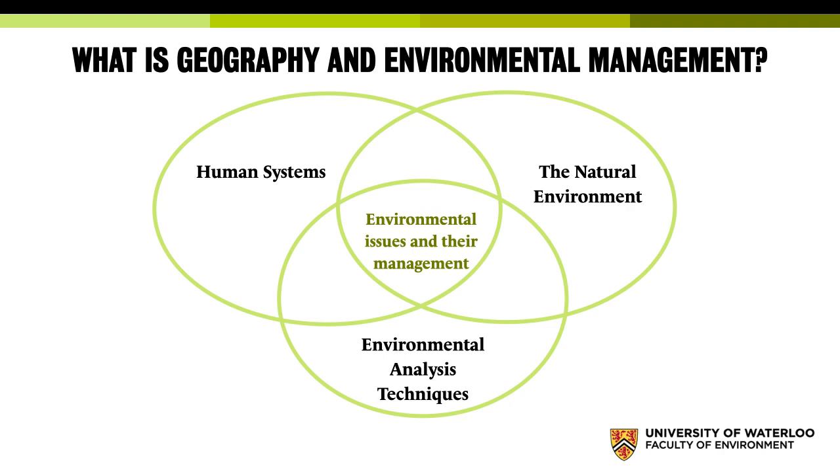Environmental analysis and techniques is one of our really strong suits. This is where we get into geomatics techniques like GIS and remote sensing, but also things like statistics, lab skills, and working with human subjects — surveying with human participants, but also the other kind of surveying where you're actually contributing to mapping of land. And where those overlap is where we get into issues like climate change. Climate change is fundamentally a natural environment problem, but it's driven by human systems, and to really understand it, we need to understand data and modeling.